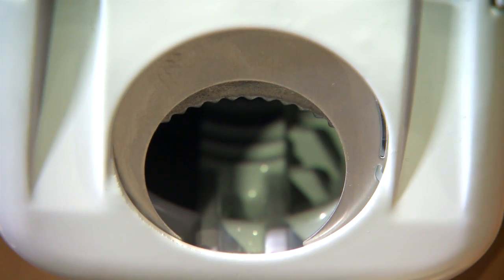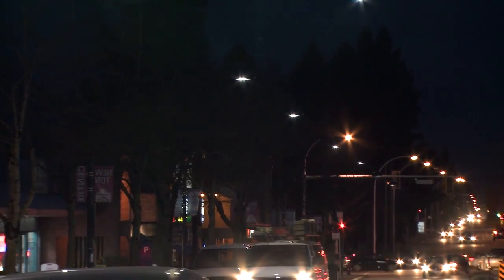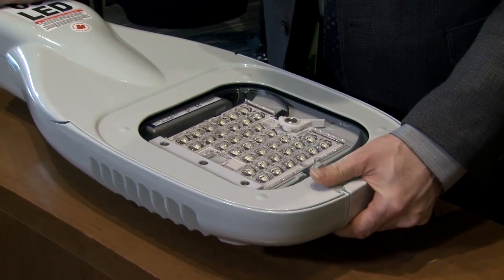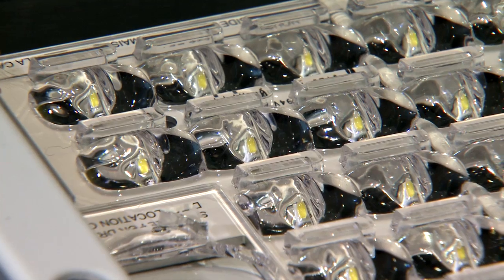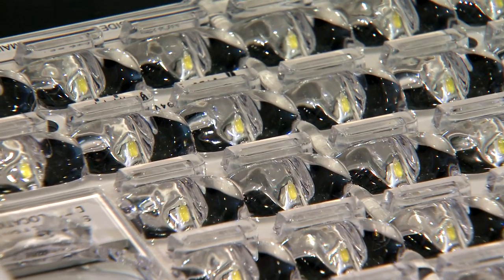The new LED fixtures attach to the current 28,000 poles. What is really unique — you lift the top and you have full access to the LED light. You don't have to dispose of the whole light fixture. Each component can be replaced independently, so it's very great for maintenance.